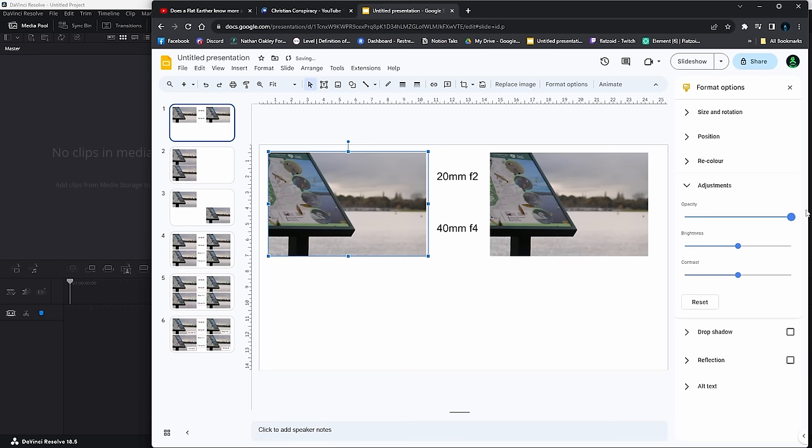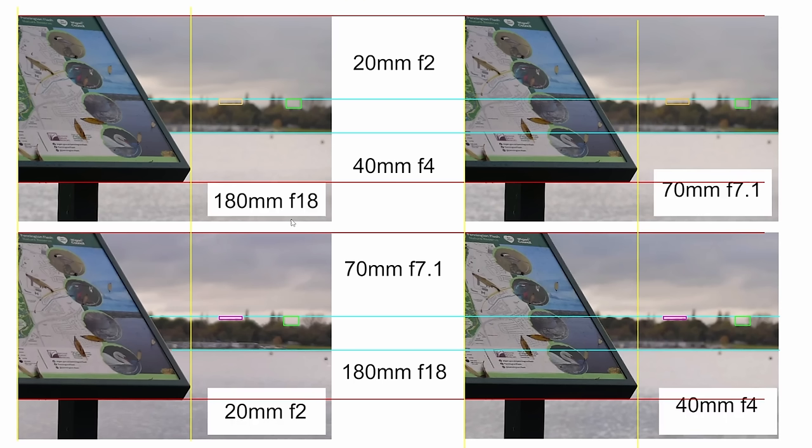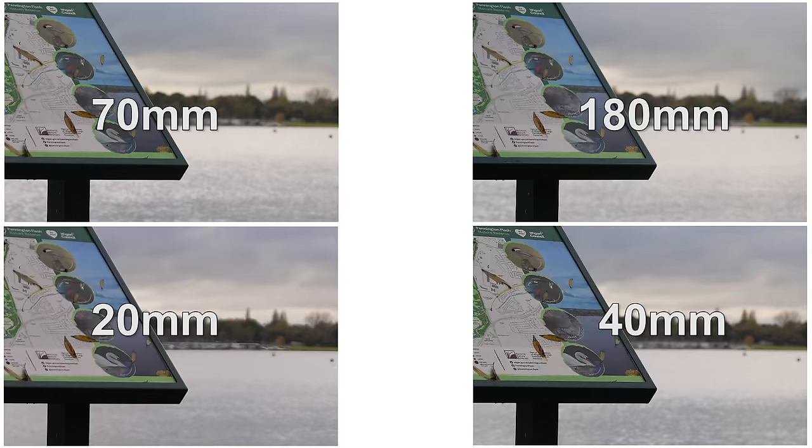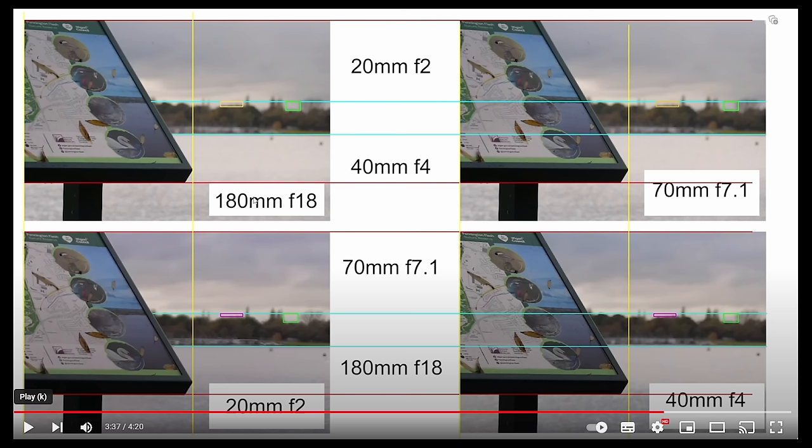His method was to layer each photo over the top left image, then shift the opacity back and forth to see if he could see any differences. His final answers were 180mm for the top left, 70mm for the top right, 20mm for the bottom left, and 40mm for the bottom right. Which isn't bad — he's half right. The bottom images are indeed 20mm left and 40mm right, but he's got the top images back to front.